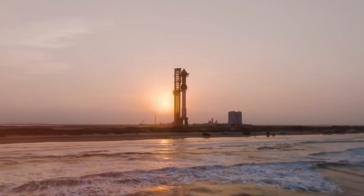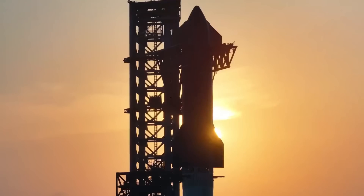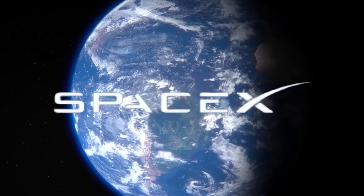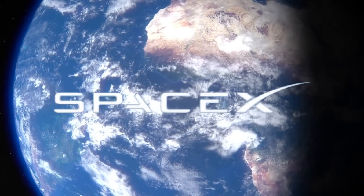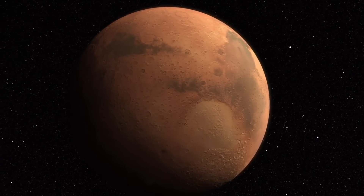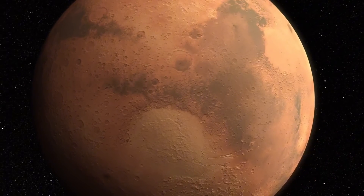As we prepare for Flight 7, which will carry the first prototype of the full metallic shield system, the aerospace community watches with bated breath. The data suggests we're on the cusp of something revolutionary. SpaceX's internal projections show that with this technology, turnaround time between launches could be reduced from weeks to mere days. For Mars missions, this kind of rapid reusability isn't just an advantage — it's a necessity for establishing a sustainable presence on another planet.